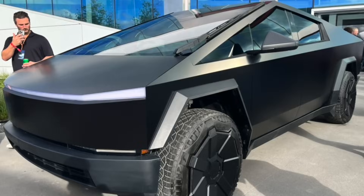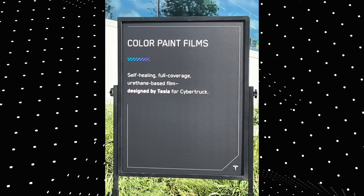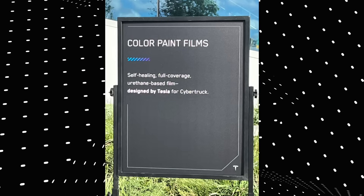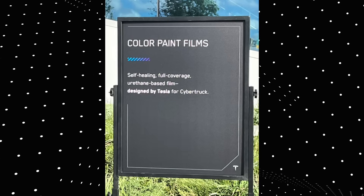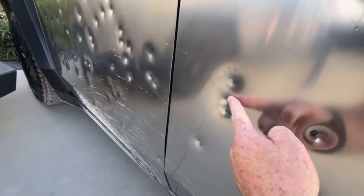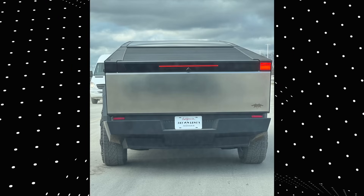In terms of the matte black Cybertruck, this is due to Tesla recently starting to do PPF or vinyl wraps out of the shop, installed right away, as this billboard is showing us. Something tells me you might be better off doing the wrap yourself, because it's just stainless steel on the exoskeleton of the Cybertruck — it should be easy to install vinyl wrap on your own since there are no curves or edges to worry about, and no need to remove body panels like bumpers.